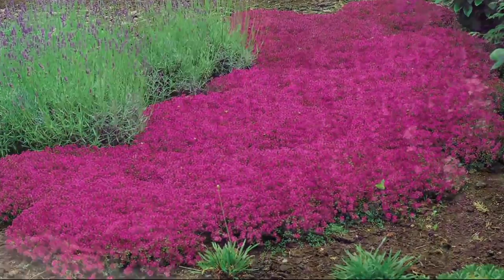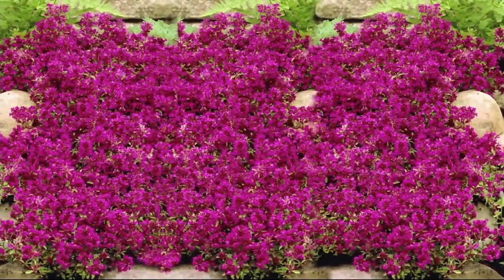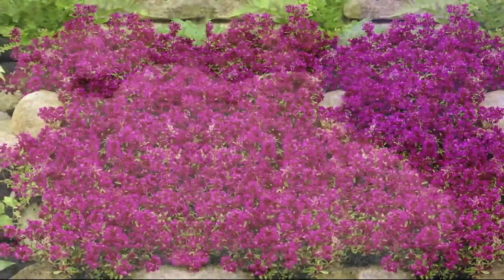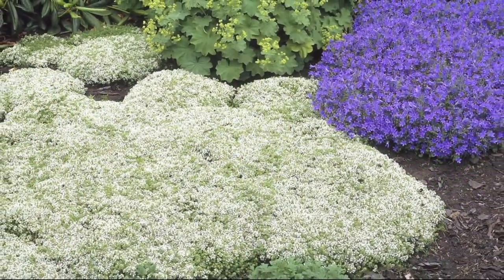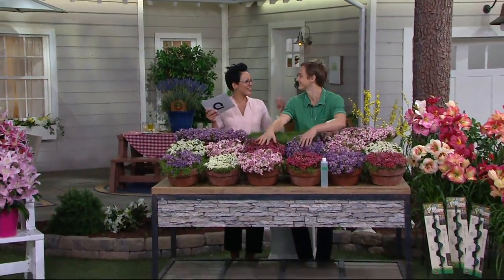I want you to think about the area in your yard where you've got mulch, the area where you're putting gravel, and ask yourself: could that area be prettier? It could totally be prettier, and it could be prettier with color. This is Devin Waleen — nice to see you.